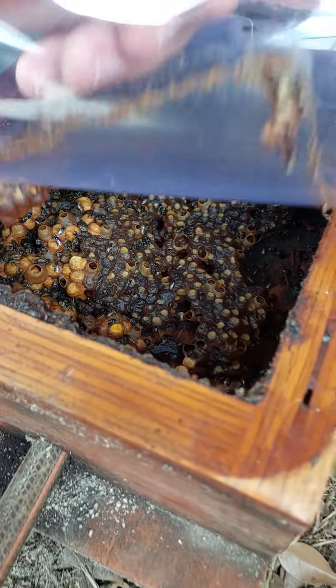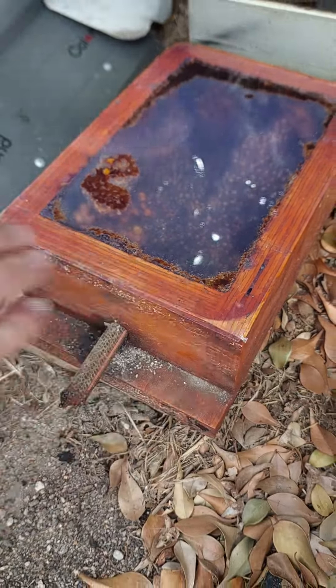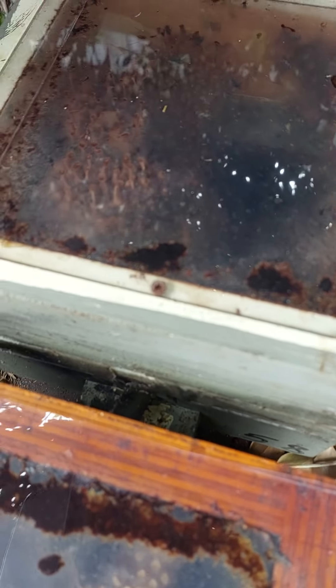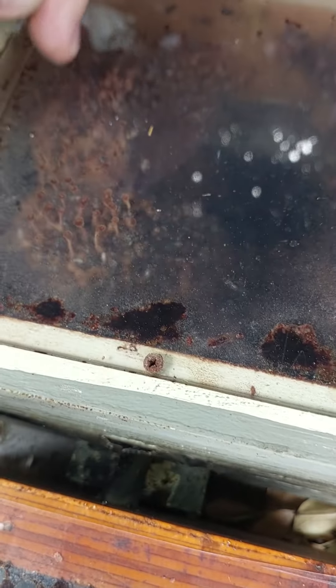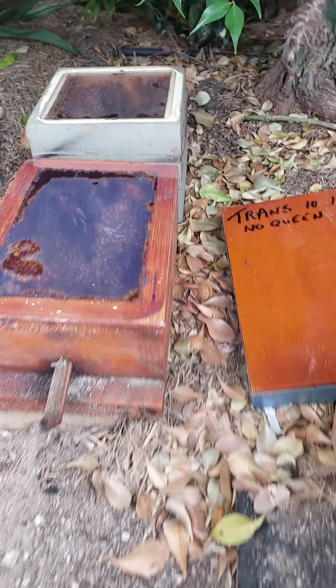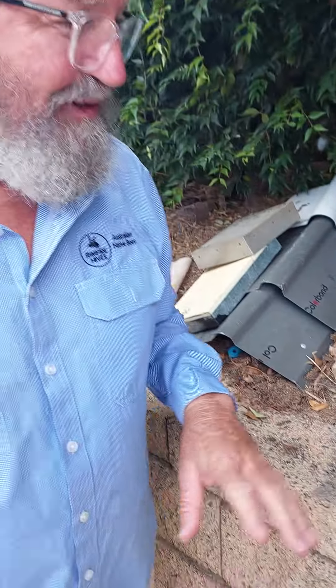Lots of honey there — that's quite good. And then this back one, it's just got all brood in it. You can see it's in a big semi-circular type shape. So that's what these cassiers do. That was the original box that we butted. So we're waiting now to see what happens over the next couple of weeks. I'll keep filming and hopefully — fingers crossed — we get a queen at some stage.